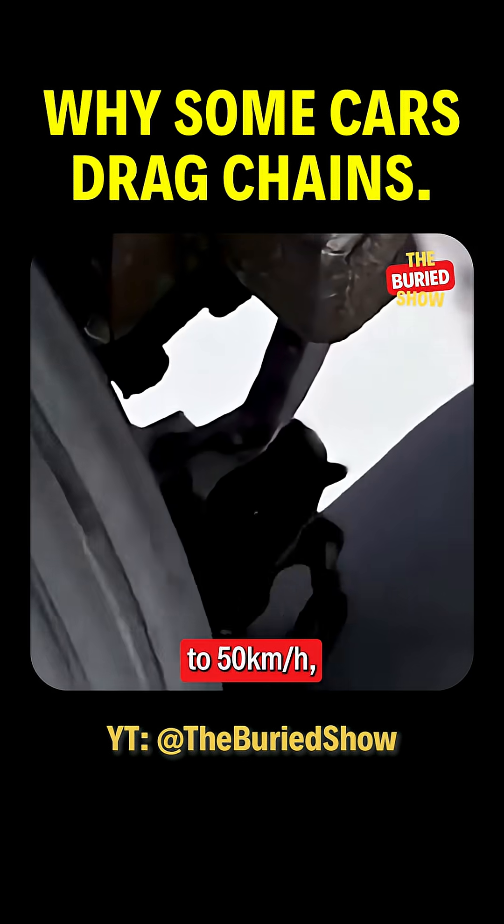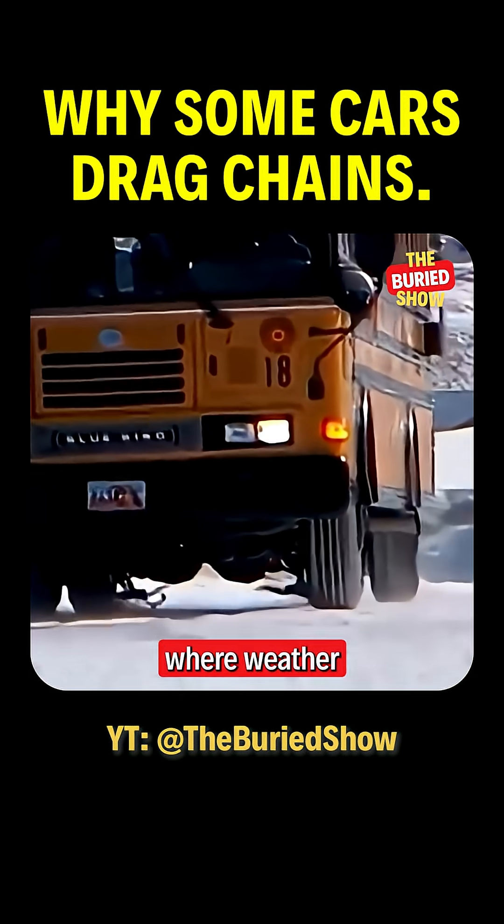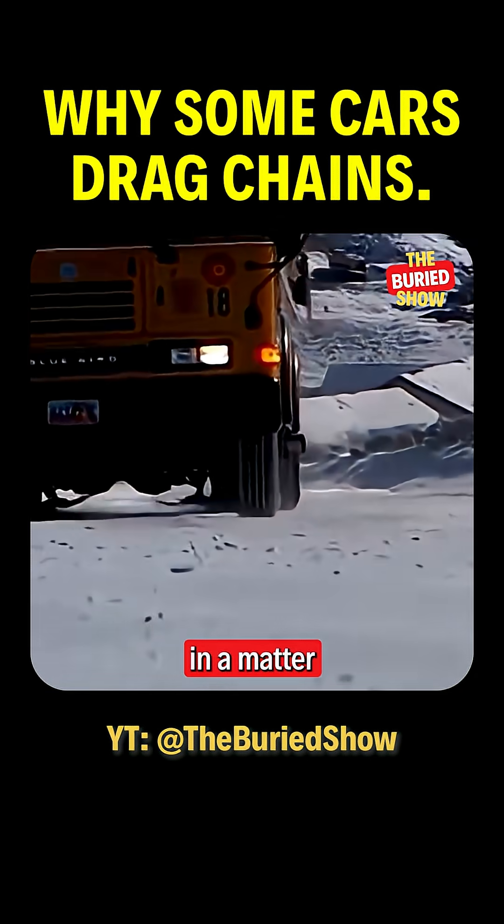They even work at speeds up to 50 kilometers per hour, making them a lifesaver in places where weather turns unpredictable in a matter of minutes.